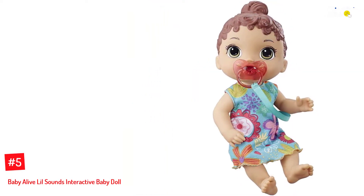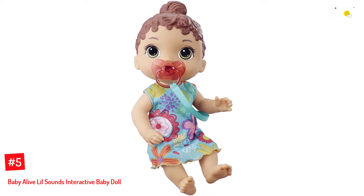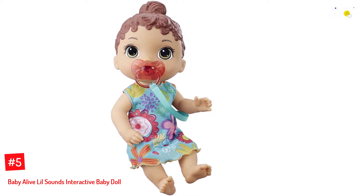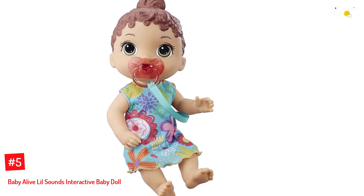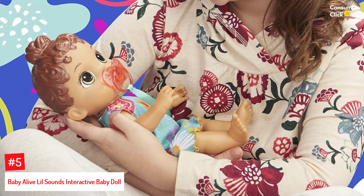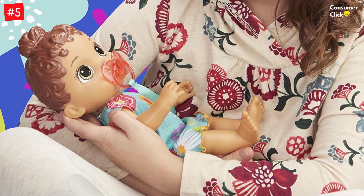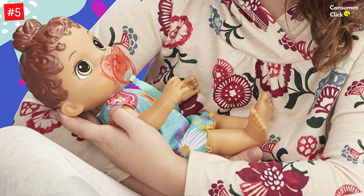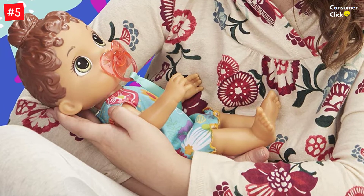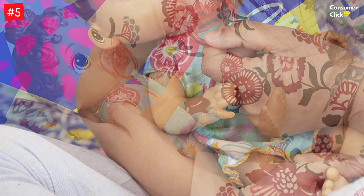Number 5: Baby Alive Lil Sounds Interactive Baby Doll. Baby Alive's realistic baby doll is designed to look and feel like an actual baby, so your little one can care for and nurture it with ease. Not only does it have a charming face, beautiful dress, and detailed hair, but it also responds by making 10 different sounds, ranging from babbling and crying to yawning, giggling, and whining. The interactive doll also makes cute sleepy sounds when you put her down to sleep, just like a real baby.